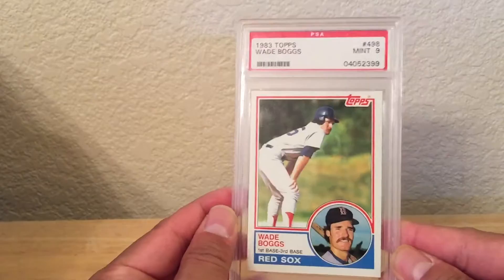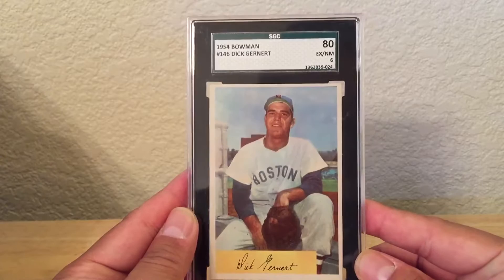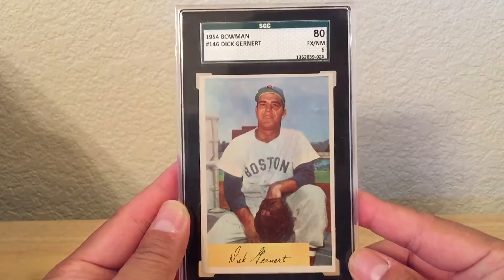And this Wade Boggs graded was $10. And this one was pretty cool — I found this 1961 Topps Eddie Matthews. And this one was really cool: a 1954 Bowman Dick Gernert. I don't even know who this is, but for an SGC 80 Near Mint 6, I was like, 10 bucks — that's pretty cool to have a 1954 Bowman card.